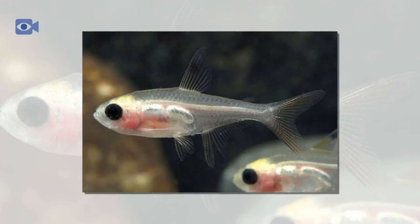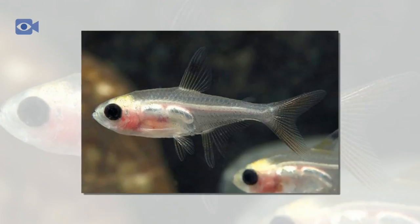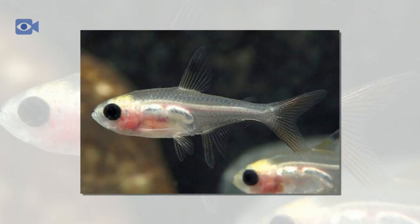The X-Ray Tetra is found in the Amazonian coastal waters of Brazil, Guyana, and Venezuela in South America. They differ greatly from other Tetra species as they are able to tolerate the harder brackish water closer to the coast, as well as their usual freshwater environments.